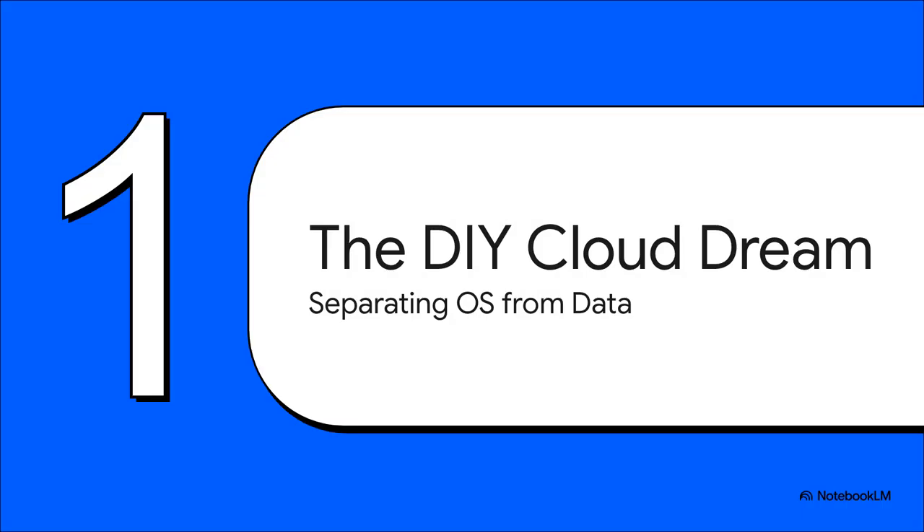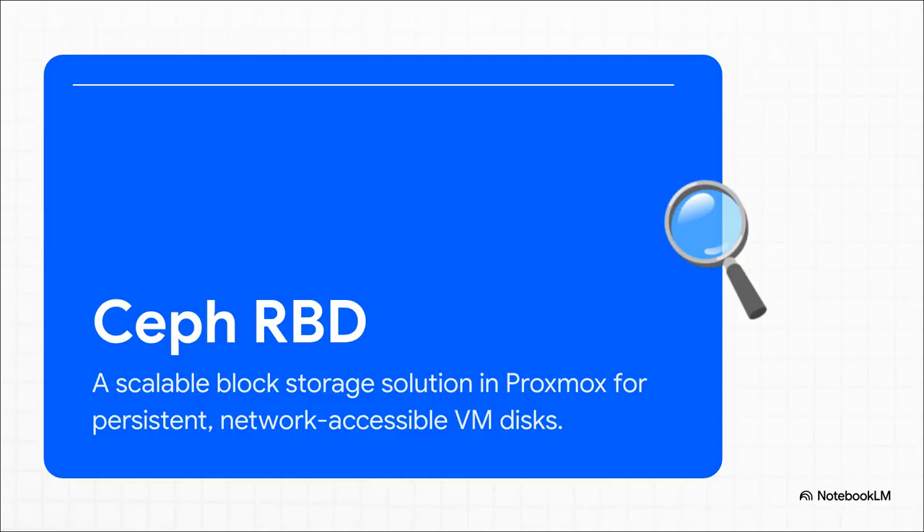So what is this dream exactly? It's all about separating your VM's brain — the operating system — from all its precious data. The idea is you have this small, totally disposable OS disk, and then this big, beefy data disk that's basically immortal inside your lab. And this is where so many of us start. We see Ceph, specifically its Rados Block Devices, or RBDs, and think: perfect. It plugs right into Proxmox and promises to deliver exactly what we want — powerful network-based storage for all our VMs.